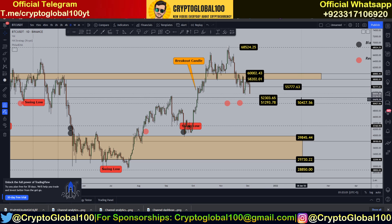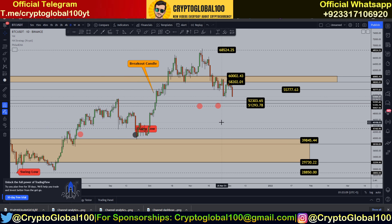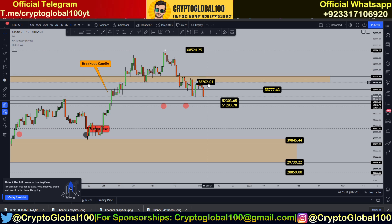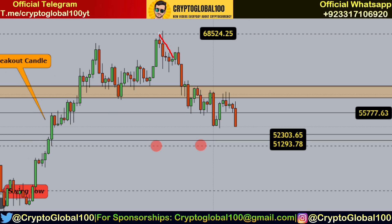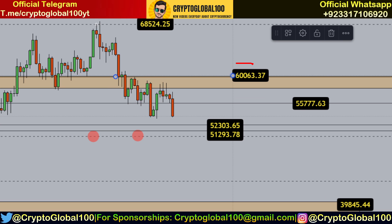Let me clean up the chart. This is the current scenario for Bitcoin — it's dropping. If we look here, after the price fell we saw a rejection from this level. We've broken this level — you can see it was previously support and after that it acted as resistance. The major resistance after this barrier was 60,000.